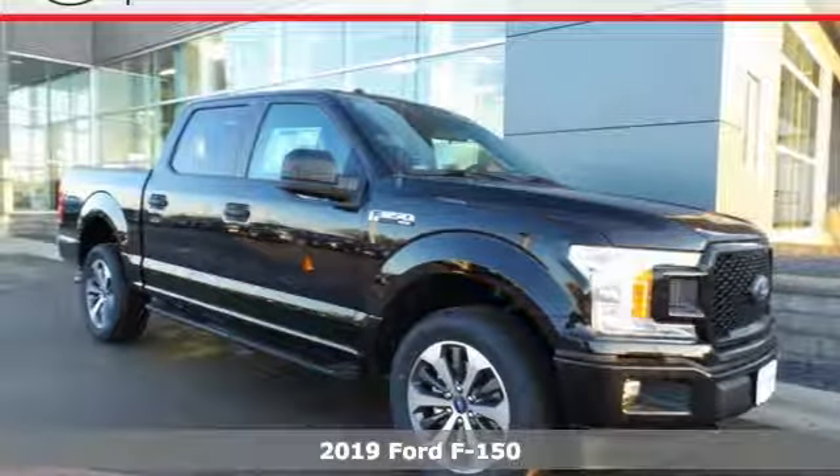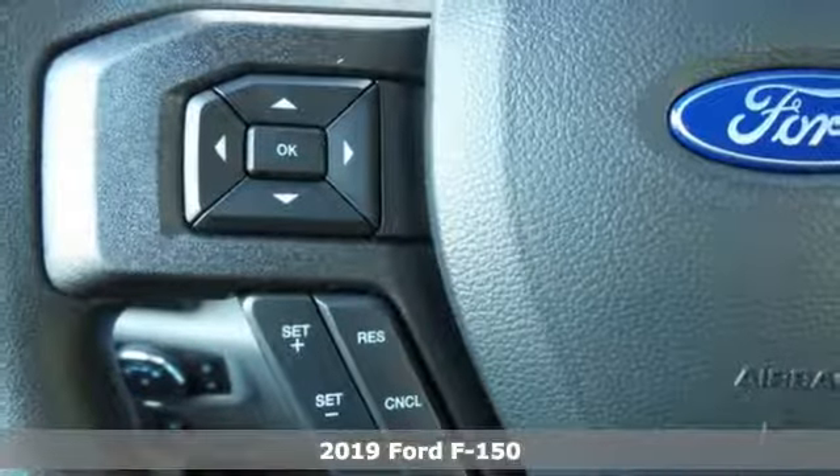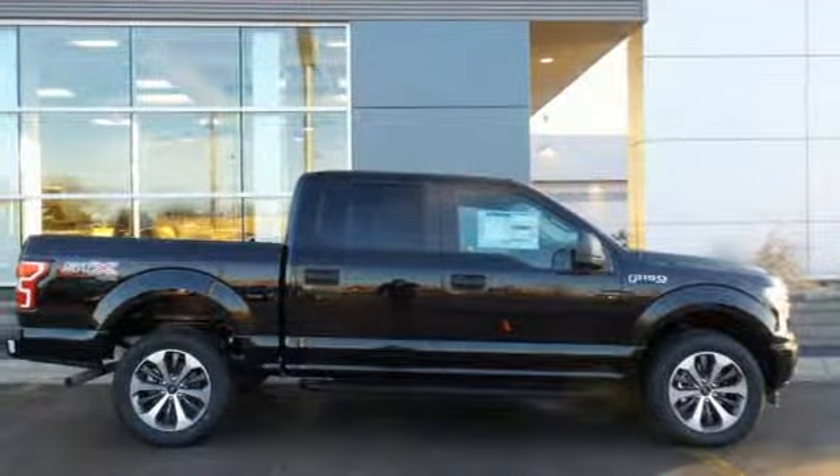It's a new 2019 Ford F-150. Ford has won over millions of loyal customers with a wide range of value-driven vehicles. Plus, it offers an exciting list of features.